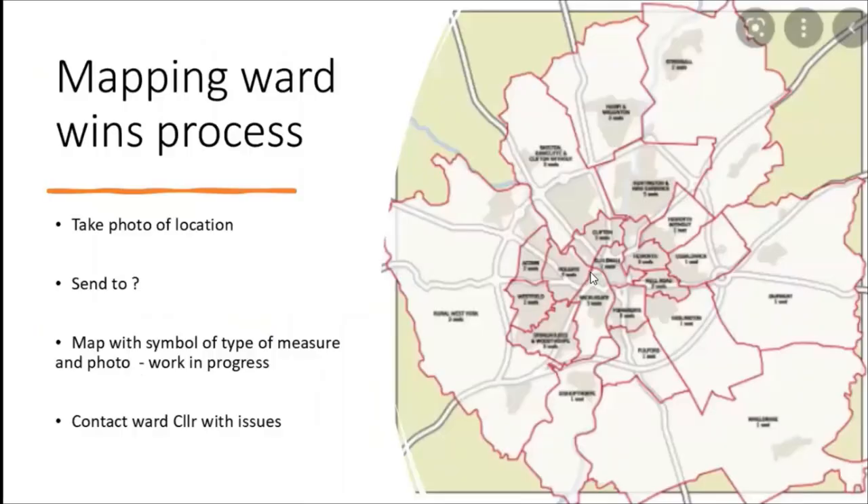Those are the five main areas to look at, though there will be other things too. How could we map it? Here are all the York wards in their funny shapes - a lot of bike journeys would take in a few more wards. One thought: if we took photos of the locations of these five measures, we could send them to somebody and map them with symbols for parking needed and the type of measure with a photo. That would be a really good record of the small things that need doing around York, making our local ward councils aware of the issues and tracking progress.